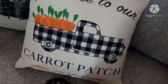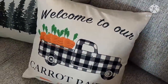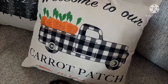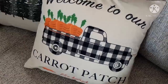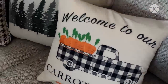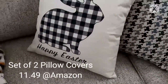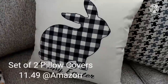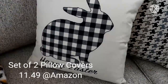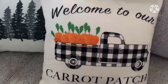I've got my new pillows on the couch for Easter. I ordered these through Amazon for a really good price, around $13 something. It says 'Welcome to our carrot patch,' and then this one just says Happy Easter with the bunny in a plaid design. Loving those for Easter.